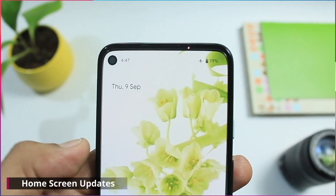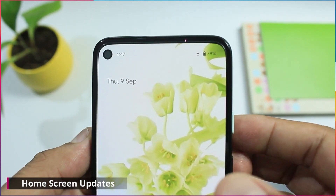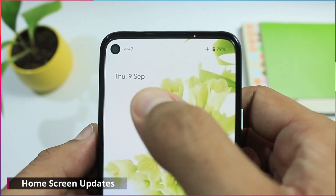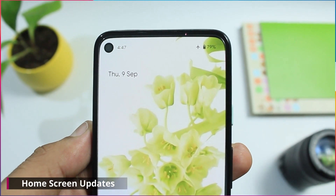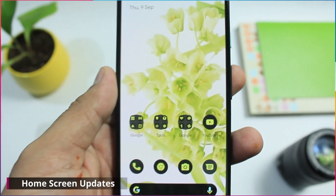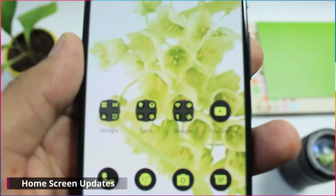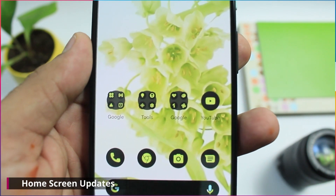There are several changes on the home screen. At a glance has changed — day and date are in smaller fonts now, and I also see that weather information is missing here. Icons in the folders are prominently coming over the edge of the folder, and it looks nice.